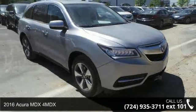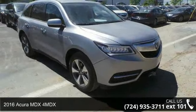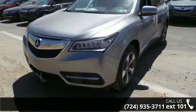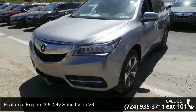Check out this 2016 Acura MDX 4MDX. If you are looking for a first-class ride, you have found it. Enjoy these notable features.